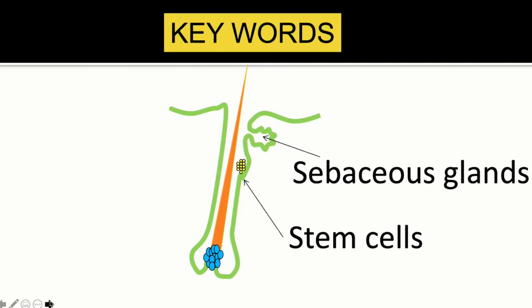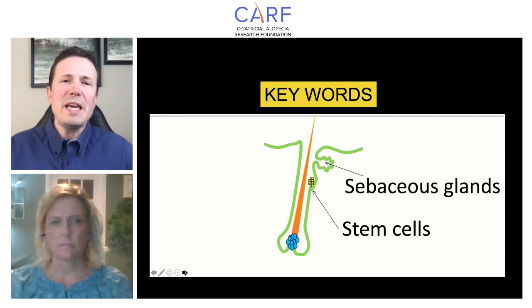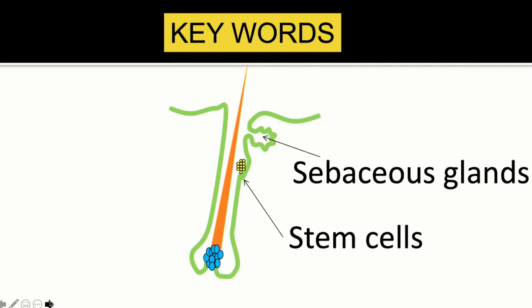The sebaceous glands produce an oily substance that lubricates the hair follicle as it comes out of the skin. It has antibacterial and antioxidant properties, and is very important to keep hair follicles functioning optimally. With these keywords, you can describe an enormous amount of our understanding of scarring alopecia: scarring alopecia is all about the loss of stem cells and the loss of sebaceous glands, with inflammation developing in the area around them.